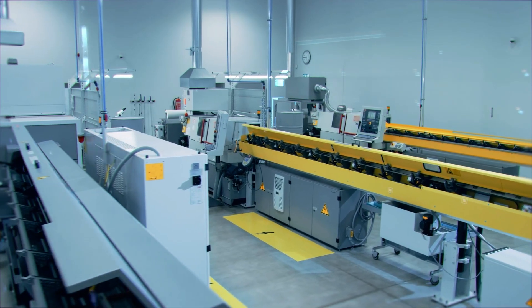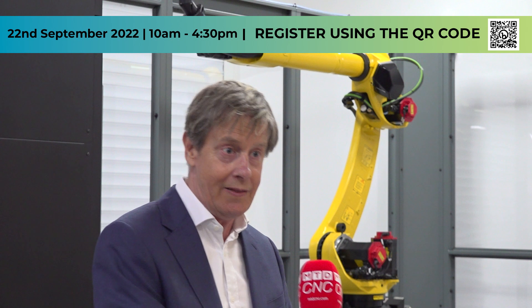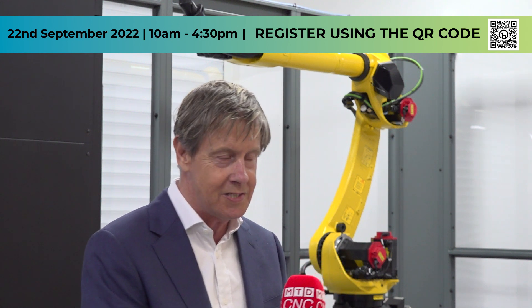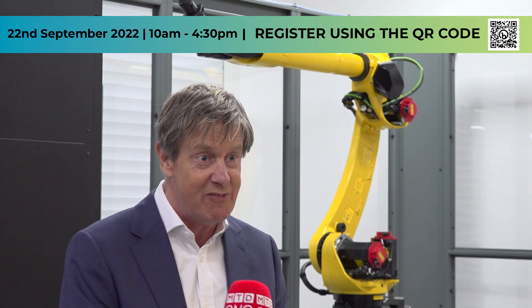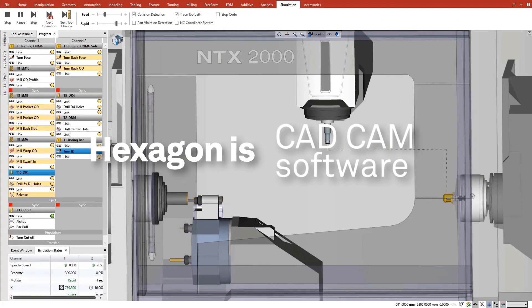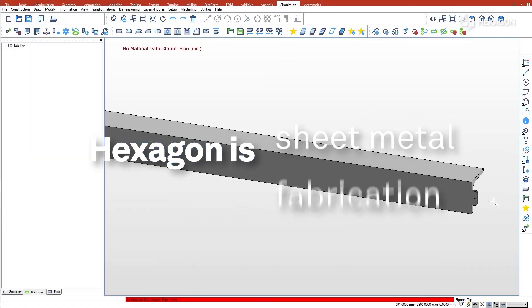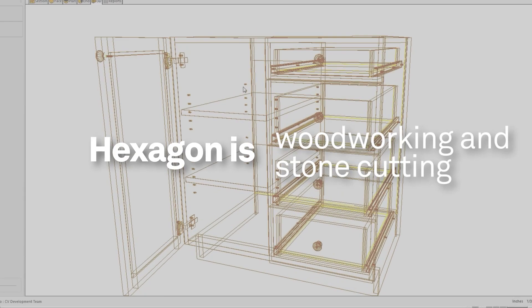So this is an invite to any manufacturer who's already in the space, well into the space, about to go into it, really entering it, or maybe isn't even in the space yet. Here's an opportunity just to come along and get an insight into Hexagon and what we can offer in that whole smart manufacturing space.